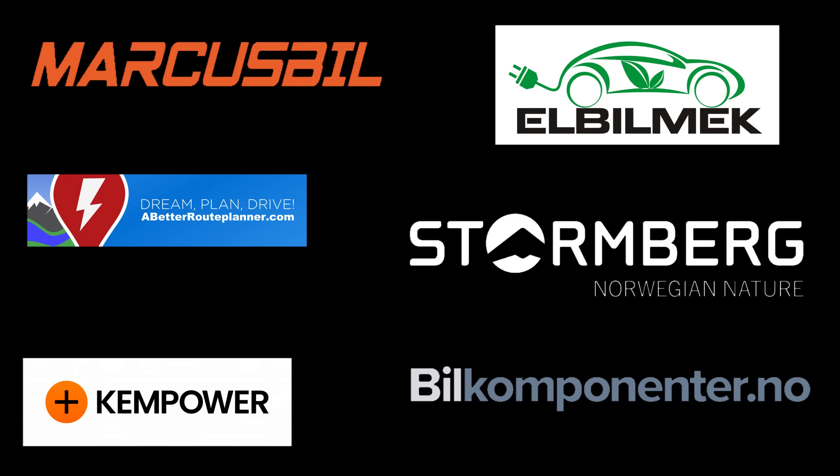This video was brought to you by Marcus Biel, Elbilmec, Abadur Planner, Steinenberg, Kempower and Biel Componente.